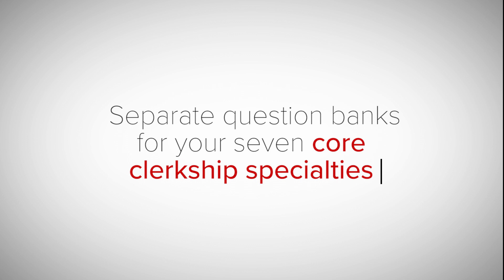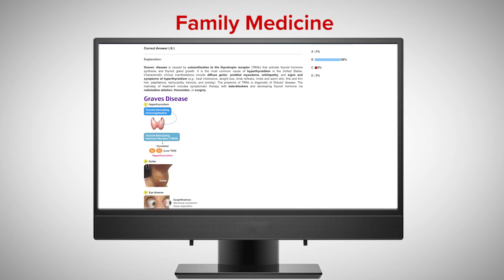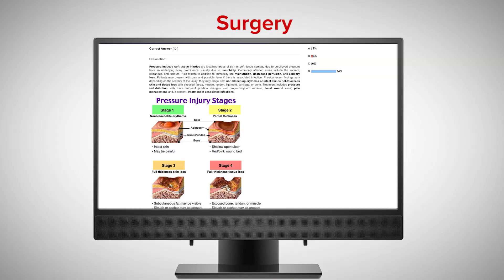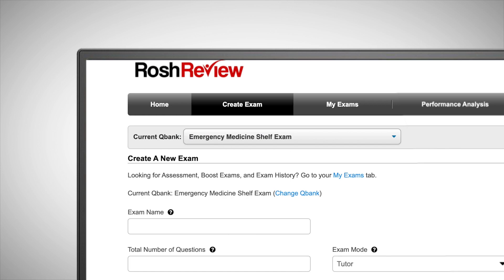Roche Review covers all of your core clerkship specialties with separate question banks for internal medicine, family medicine, emergency medicine, OB-GYN, pediatrics, psychiatry, and surgery. You can easily toggle between each specialty to review and reference during your rotations.